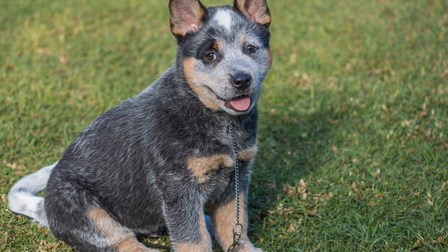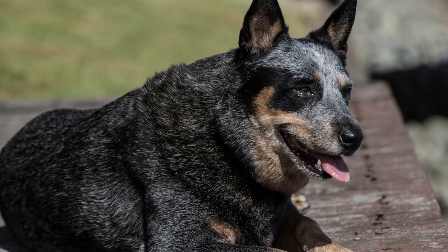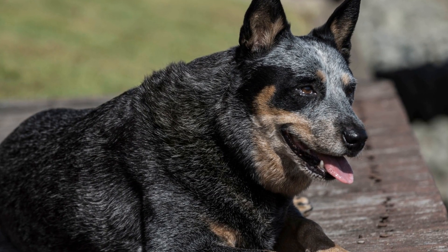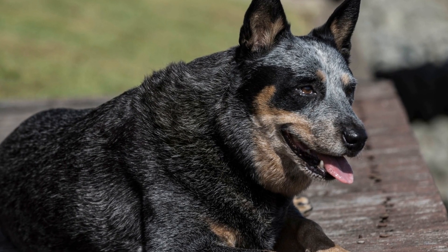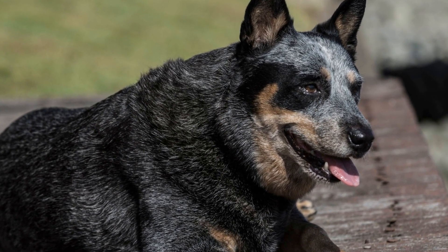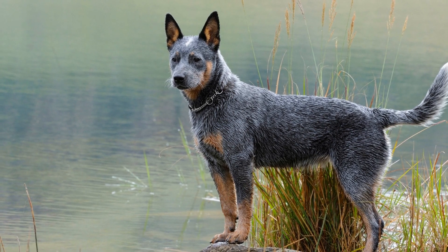One: slow and gradual introductions. Start by keeping the dog on a leash and allowing controlled interactions with the cat. This ensures that both the dog and the cat feel secure and can observe each other's body language without the risk of immediate confrontation. Allow them to sniff and observe each other from a safe distance, gradually decreasing the distance as they become more comfortable.